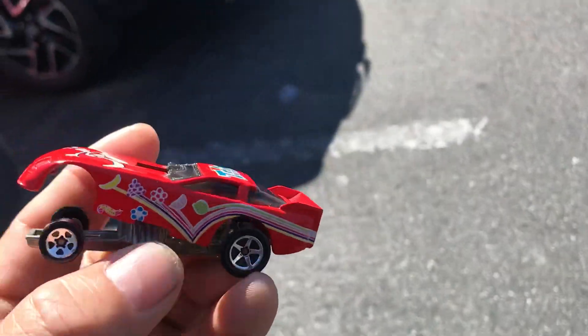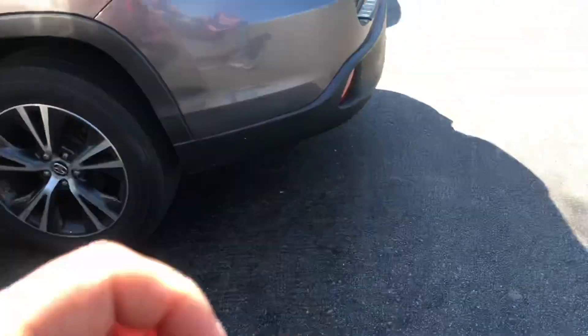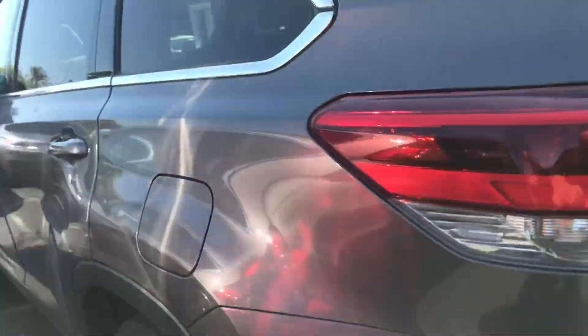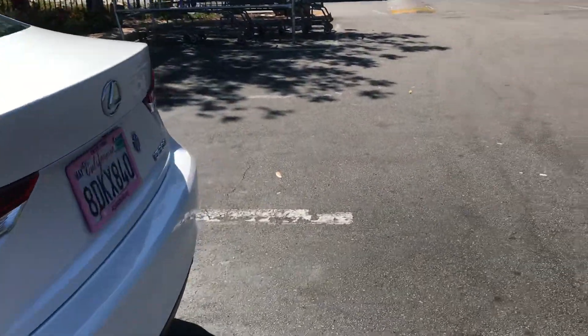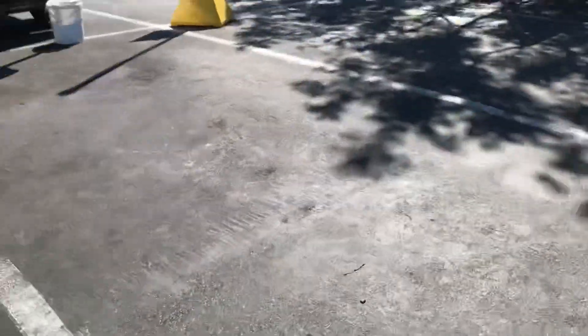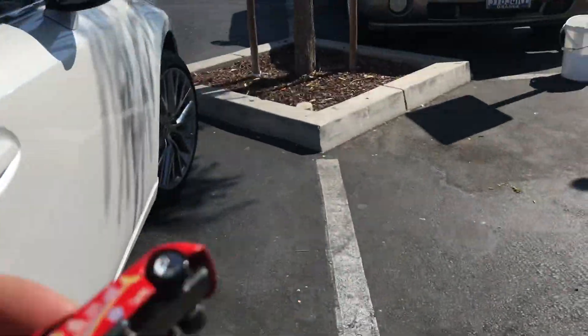All right, let's do a roll test on this one — safety first. I do not recommend anyone doing this on any parking lot or public place. You can get hit by a real car, shopping carts, run into a tree, or something on the floor. All right, let's do this roll test — safety first, do not try this.